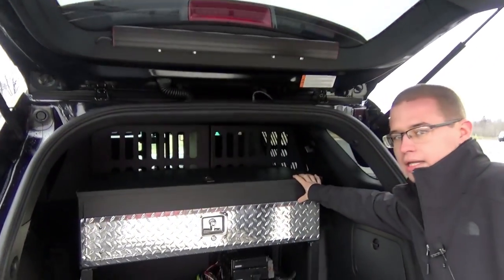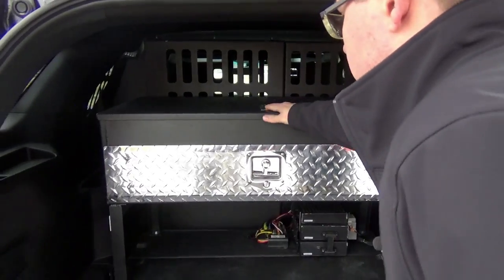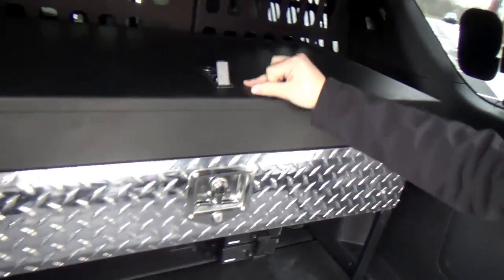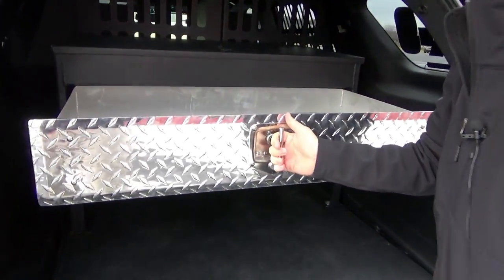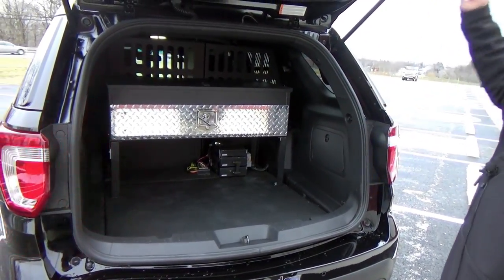Here in the back part of the cage system, we have installed a rifle and storage mount. A gas shock allows the lid to go up so you can store whatever items you'd like. It can lock, and the drawer also locks as well and slides right out. Storage is still retained underneath the drawer system.